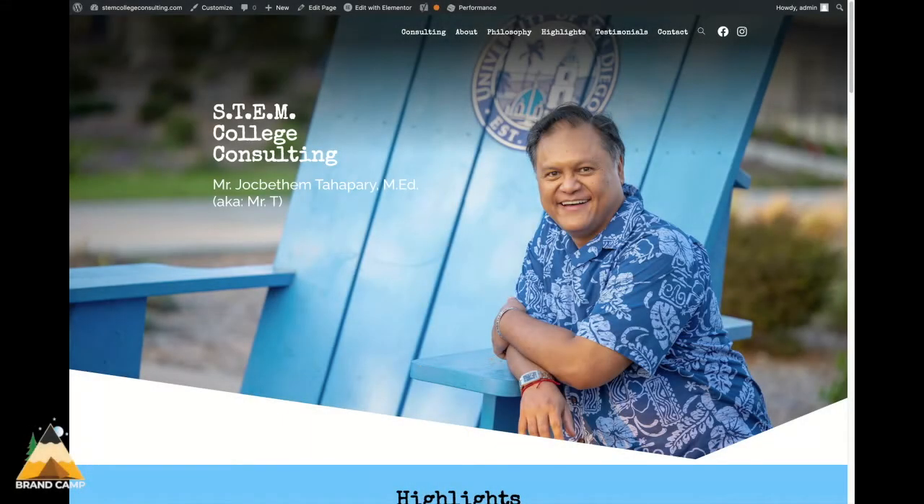With STEM College Consulting, Mr. Tahapari provided us a one-page resume, and our goal was to translate all of that information beautifully on a web page.